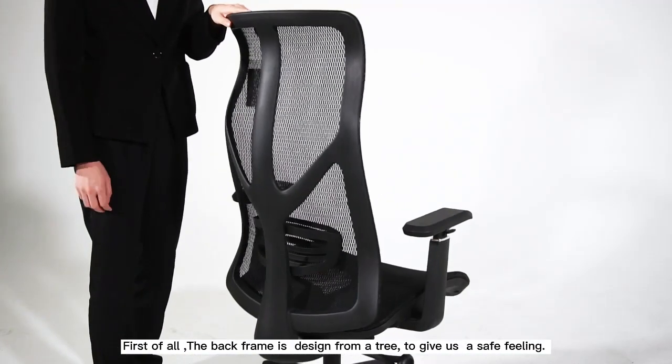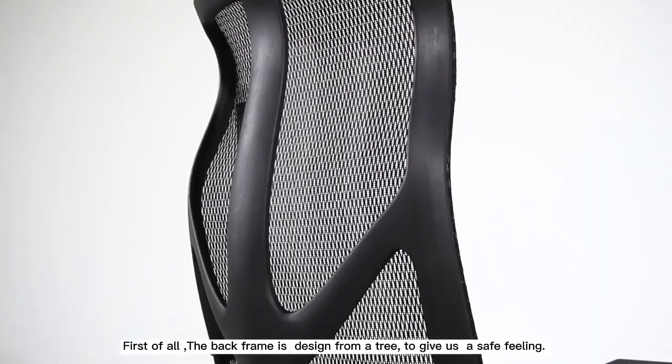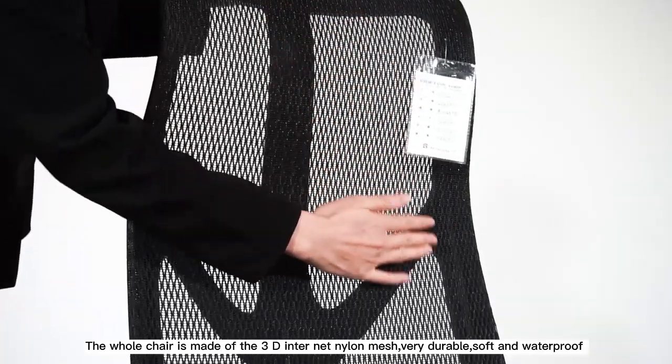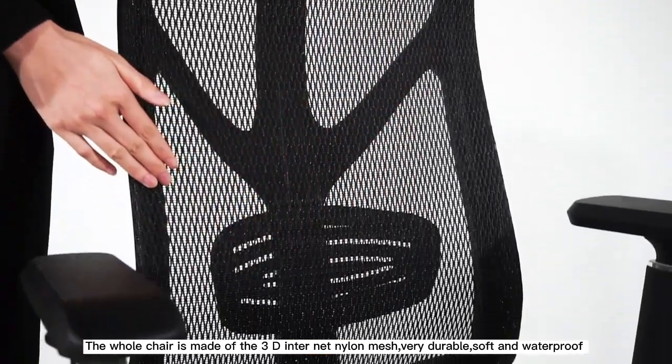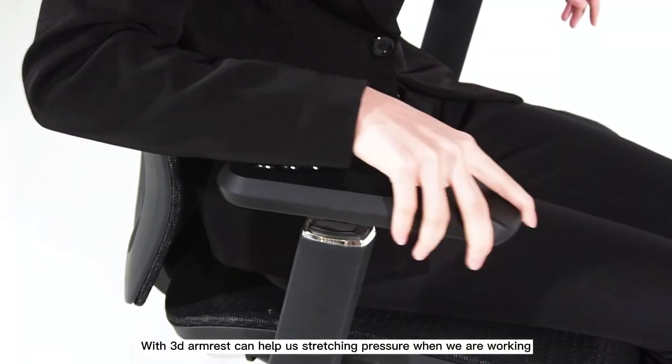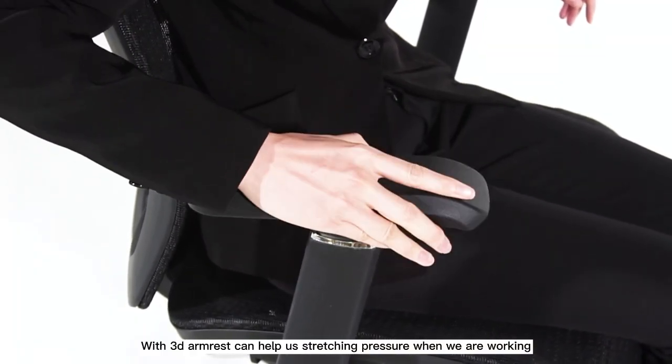First of all, the battery is defied from a tree to give us a safe feeling. The whole chair is made of 3D internet nylon mesh, very durable, soft and waterproof. With 3D emeralds, it can help us determine pressure when we are working.